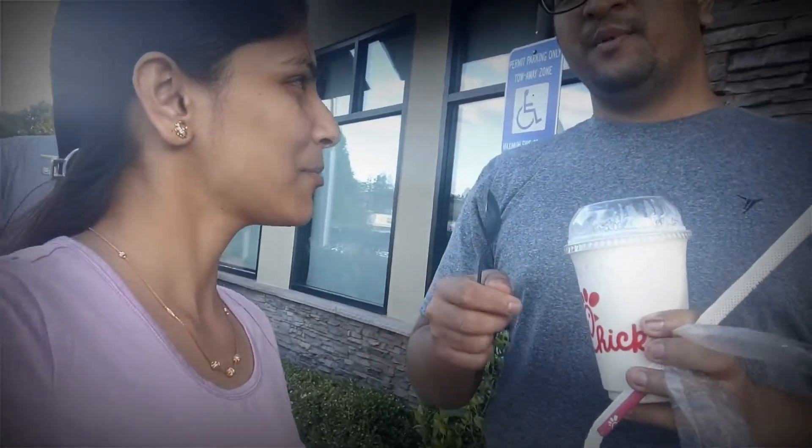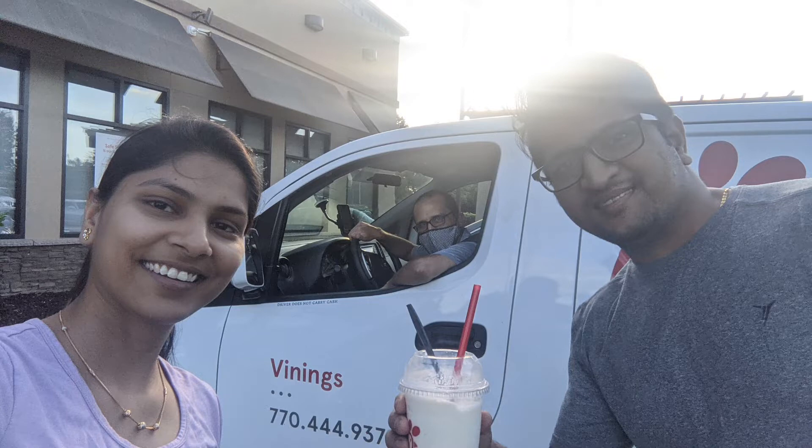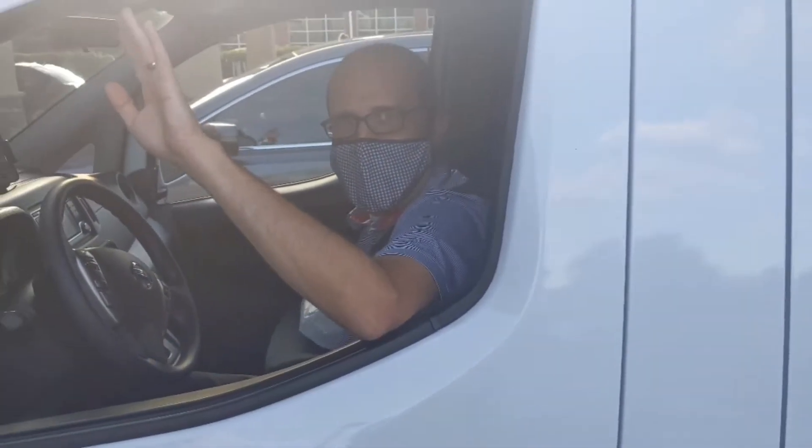It's a frosted lemonade — lemonade and vanilla ice cream, all mixed together. It's lemonade and vanilla ice cream, mixed together in a machine to make it.